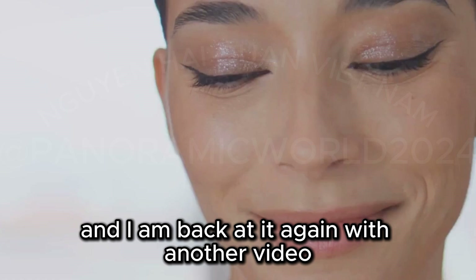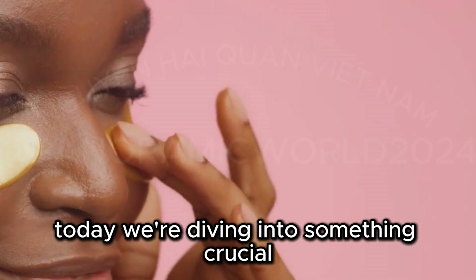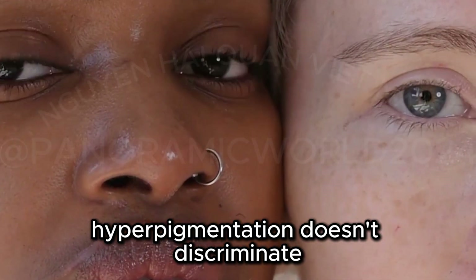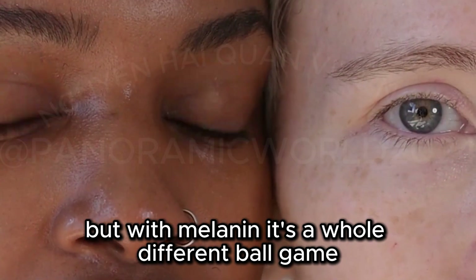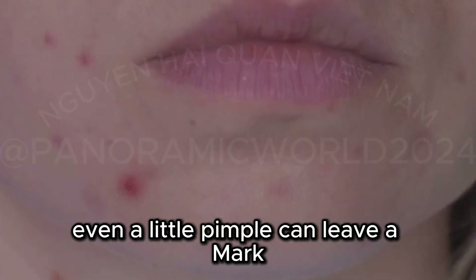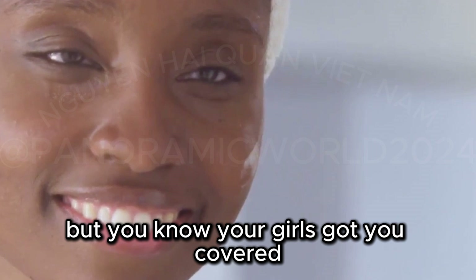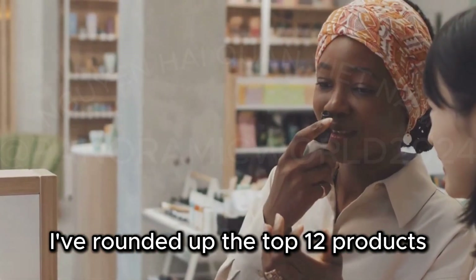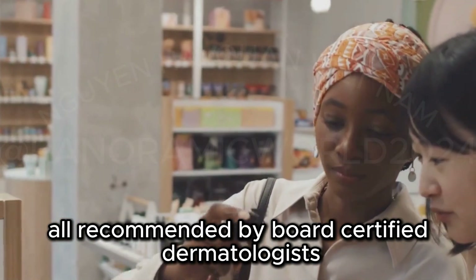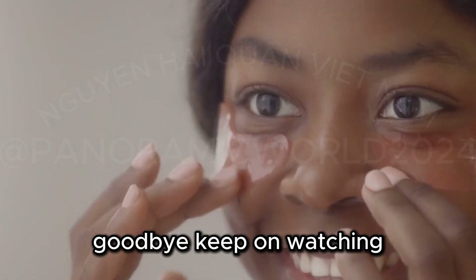Hey everybody, it's your girl Hung Yen, and I am back at it again with another video. Today we're diving into something crucial for my chocolate drops out there — hyperpigmentation. Hyperpigmentation doesn't discriminate, but with melanin, it's a whole different ballgame. If you have darker skin, you know the struggle is real. Even a little pimple can leave a mark that feels like it's never going away. I've rounded up the top 12 products for hyperpigmentation, all recommended by board-certified dermatologists. If you're ready to finally kiss those dark spots goodbye, keep on watching.